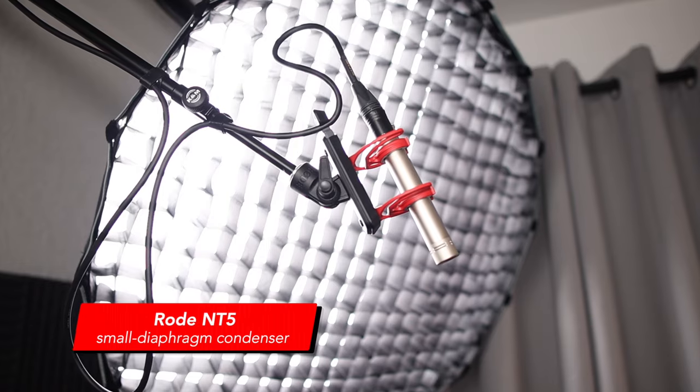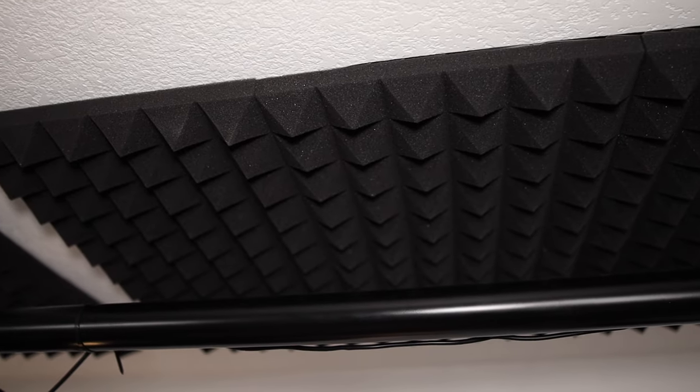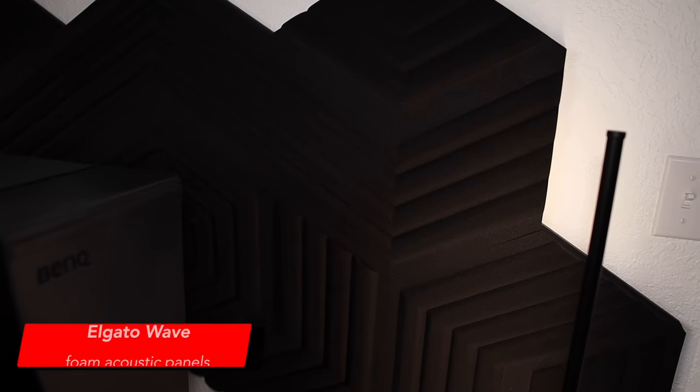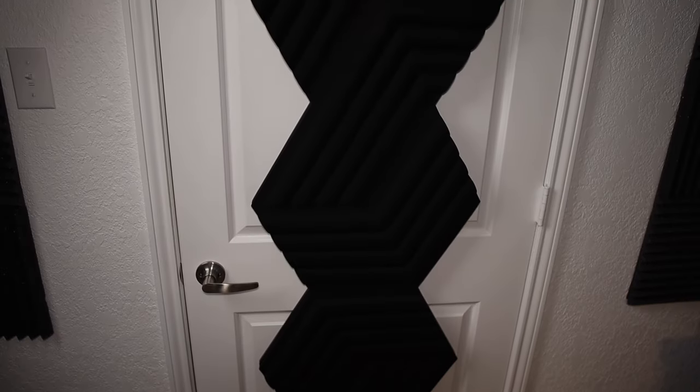I use a Rode NT small diaphragm condenser microphone with a cardioid polar pattern — you're hearing it now. It's a condenser mic, and it picks up the slightest noise from anything in the room, certainly anything in front of the mic. I did add several sound panels to treat the room. It's not perfect, but these sound panels make a significant difference. I have several panels on the wall and a few on the ceiling. The Elgato Wave panels perform quite well at reducing reverb in the room — the before and after is just undeniable in this office. I placed the Elgato panels based on the mic locations and where I plan to do most of the filming.